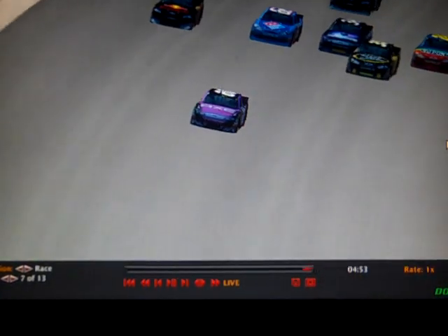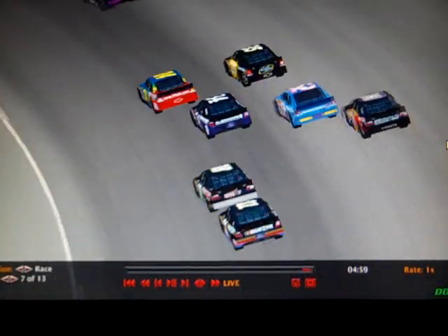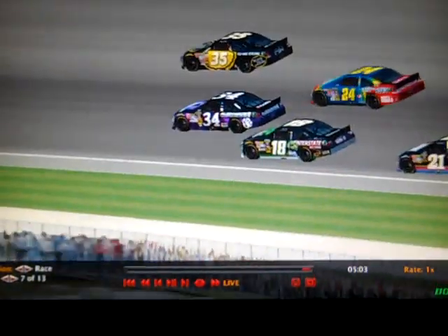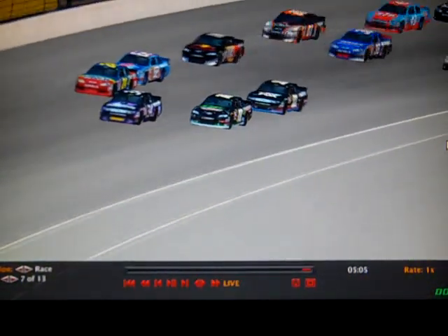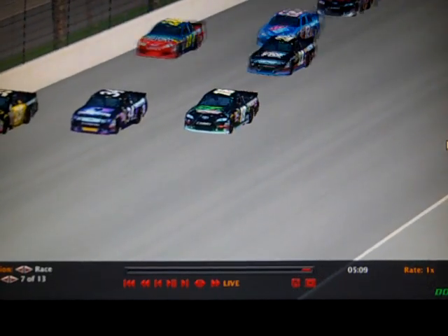Beautiful paint scheme he has there. He is pulling away and they're four wide behind him. Kristen Baker is going to make it four wide — you've got to watch out. There's contact between the 62 and the 83, and the 24 slid up trying to get around Connor and got loose.